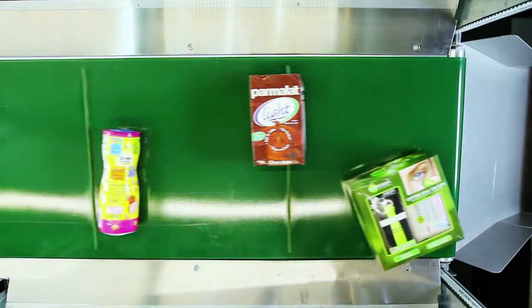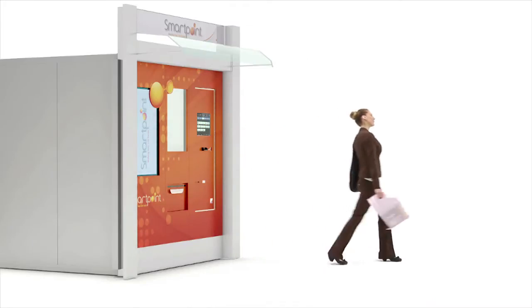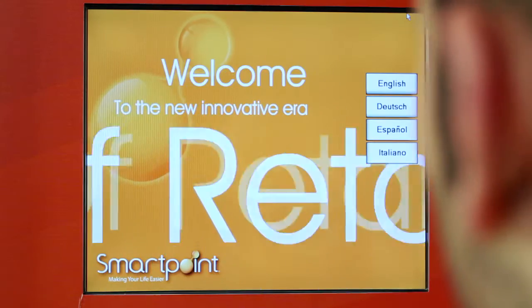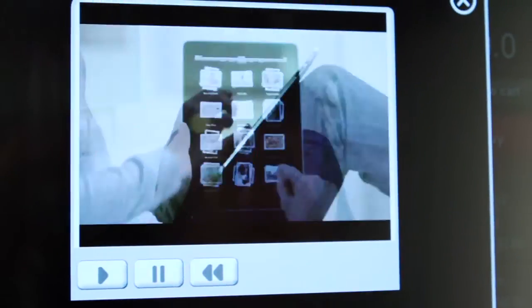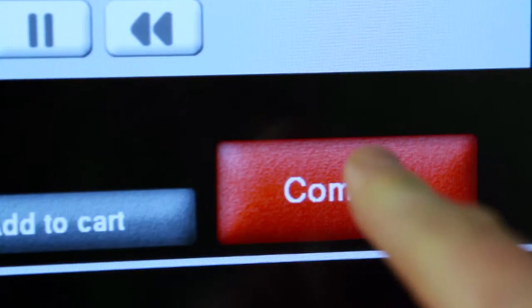SmartPoint can also be used to dispense complimentary promotional products. The software's responsive design allows retailers to store and display additional product specifications and details. Customers are able to view products from various angles, live videos and demo ads.